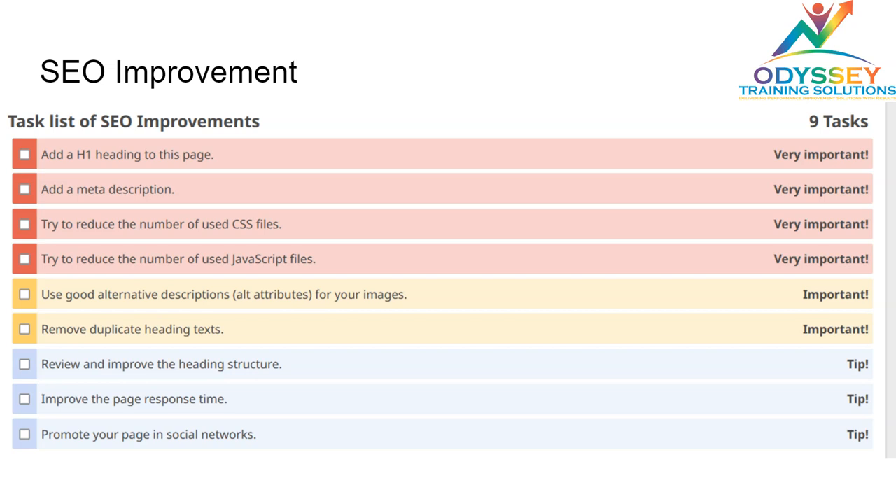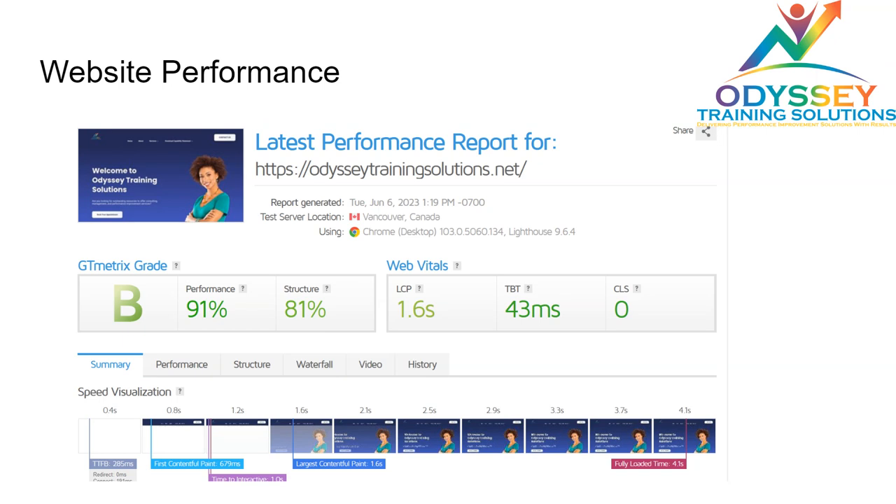Another thing is that they need to reduce certain types of scripts, which will help in their website performance and overall structure. The website is currently performing at a B grade but it can still be improved to reach an A grade if they optimize their images.